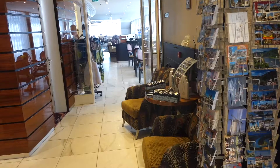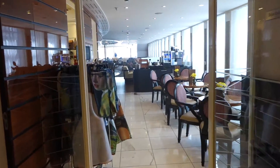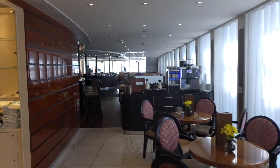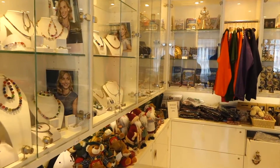I wanted to show you we're on the ship. I was on Ama Sonata as part of a Backroads biking trip. They have dozens of these each year — biking trips around Europe and other areas — and the ship is a great home base for the bikers mixed with the regular passengers.